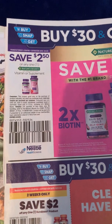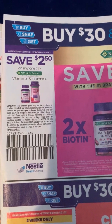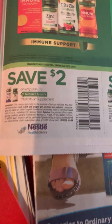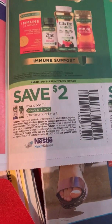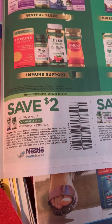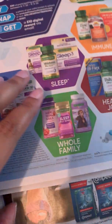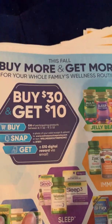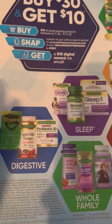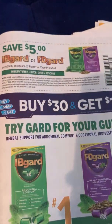The hair, skin and nail gummies are $6.88. I do believe it pairs with this $2.50 coupon. We also have zinc as well as a few other inexpensive Nature's Bounty products that pair with this $2 coupon.